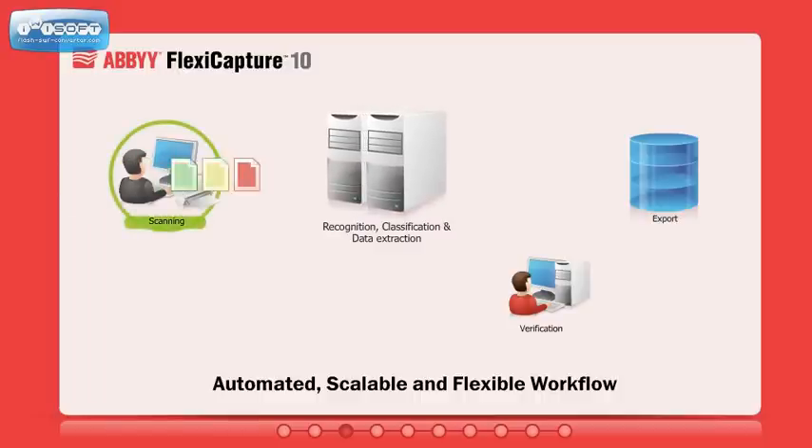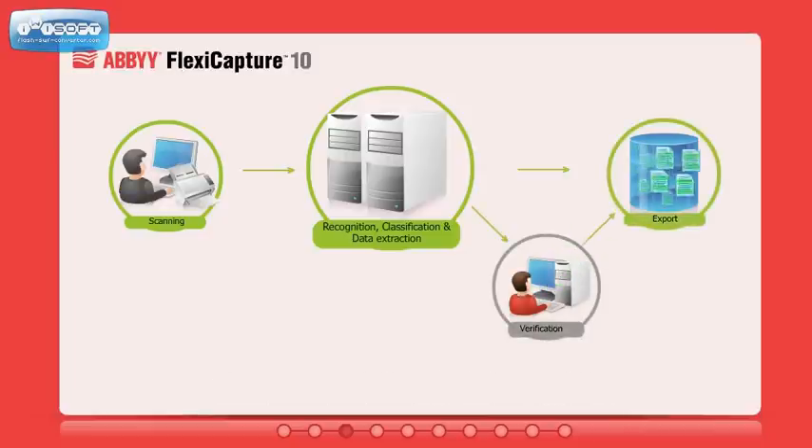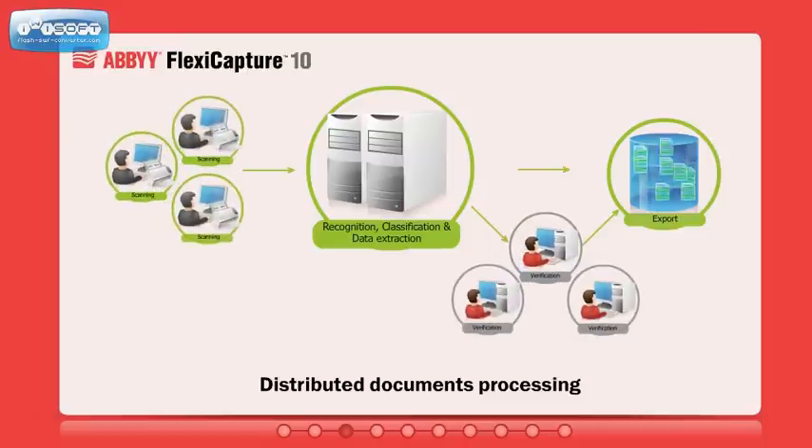ABBYY FlexiCapture offers an automated and fully customizable workflow with superior fault-tolerant architecture. Documents can be scanned automatically, classified, recognized, verified by operators if needed, and transferred into highly structured electronic data. ABBYY FlexiCapture can be easily scaled up to extract data from up to a million pages a day. Let's have a more detailed look at each step of the process.